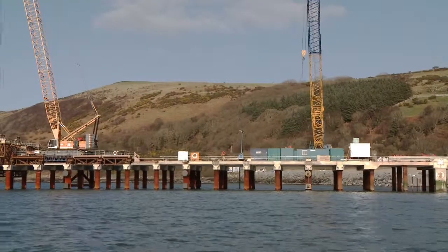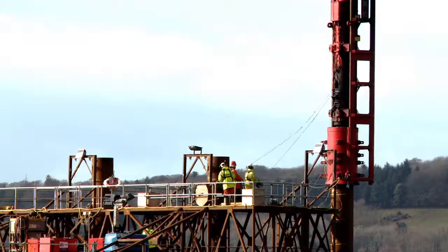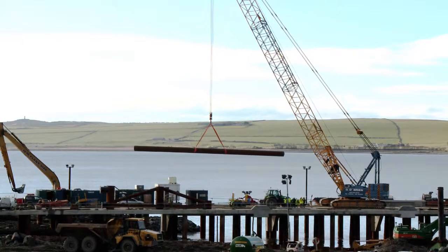MacLachlan's had come up with a fairly novel way of constructing the jetty, which was to do the first half from the land with no marine plant, and then the second half of the jetty was to be done using a large cantilever piling rig and some large cranes.